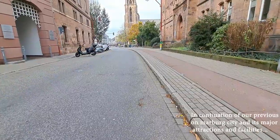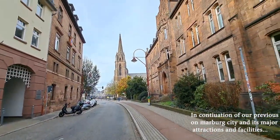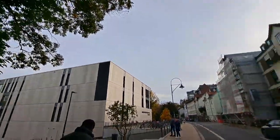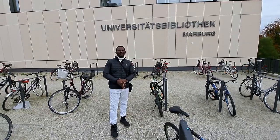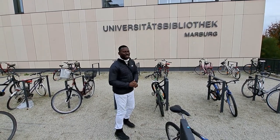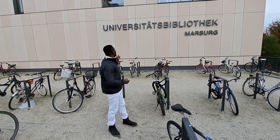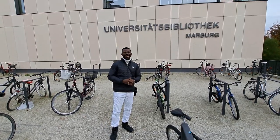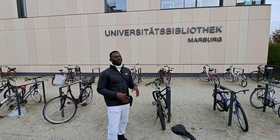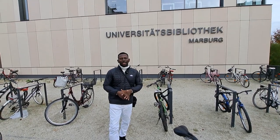This is the Philips University Library — it's called Universitat Bibliothek. Bibliothek means library, so don't get confused. I'll take you around the library facility.